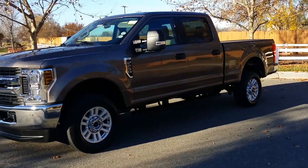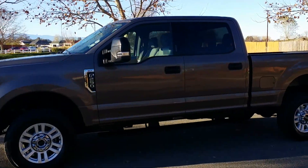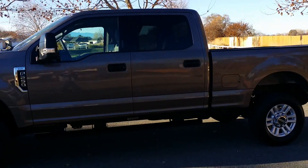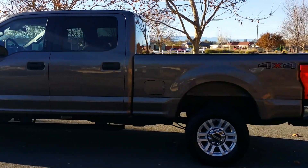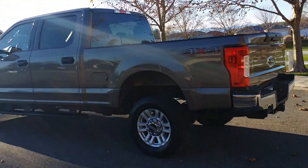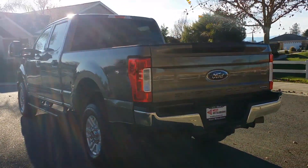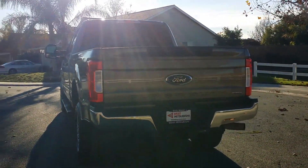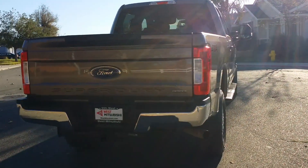West Mitsubishi here, showing you this 2019 Ford F-250 XLT. This is the 6.2 liter engine — it's not the diesel — with only 21,000 miles on this thing. Absolutely amazing truck, with lots of features inside that I'll show you here in a second.